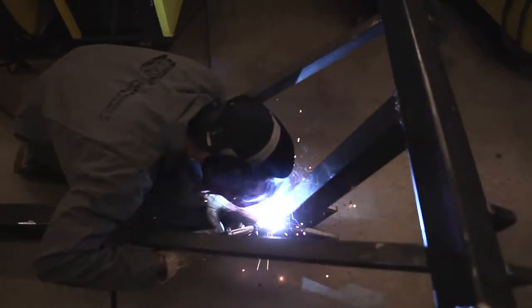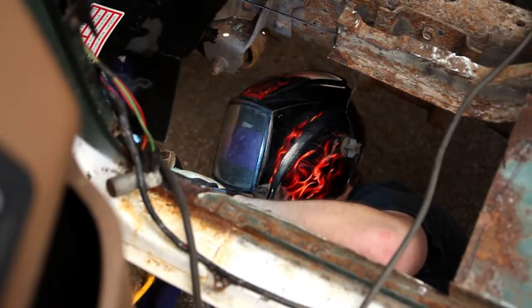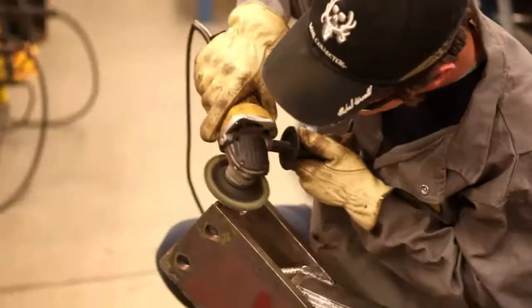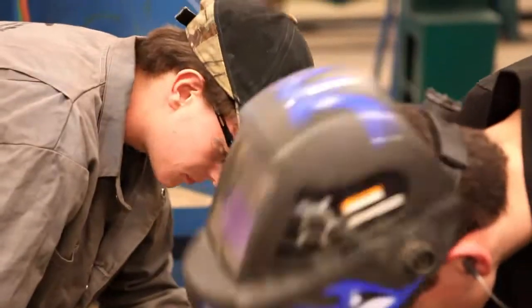The Welding and Metal Fabrication Technology Program is a very diverse area in which students are trained on shielded metal arc welding, flux core arc welding, gas tungsten arc welding, oxyacetylene cutting, and welding and brazing processes. Students also study emerging technologies such as glass and plastic welding.